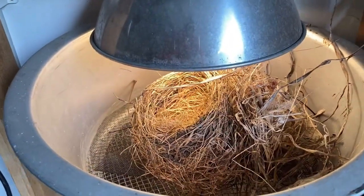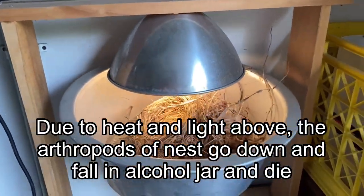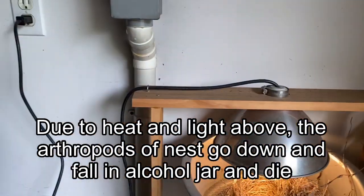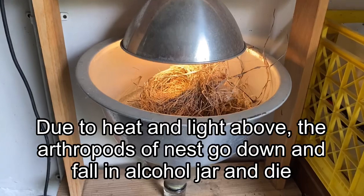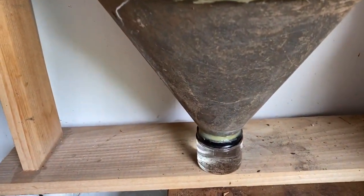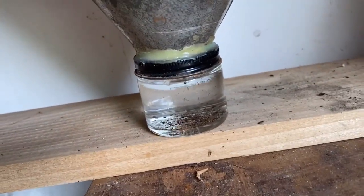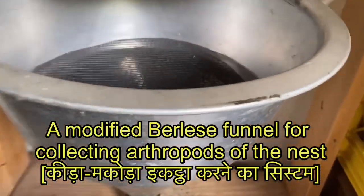The arthropods fall down into an alcohol jar and later you'll be seeing that there are many insects. In fact, in this one there were not too many because there were no young. Usually these parasites are associated with the babies — they feed on the blood. I have seen many bird nests and collected these arthropods. I have never published but found lots of mites and some ticks and other arthropods.